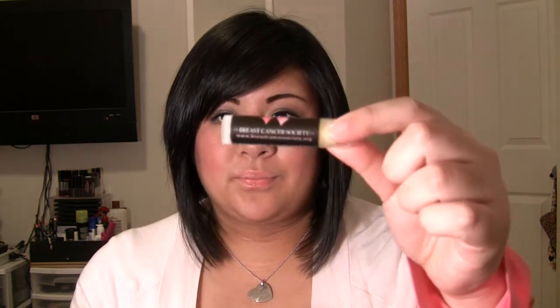They're called cause balms because for every lip balm you purchase, a dollar goes to the organization listed on the label. One of the lip balms I purchased was for the Breast Cancer Society — it's a vanilla lip balm with no SPF, but that's fine for me.